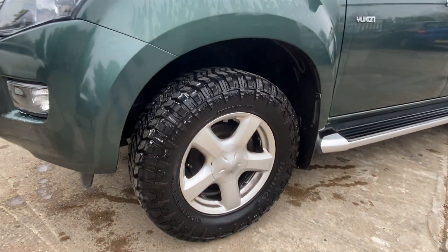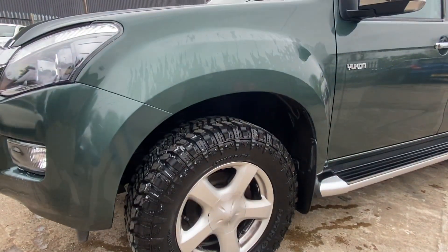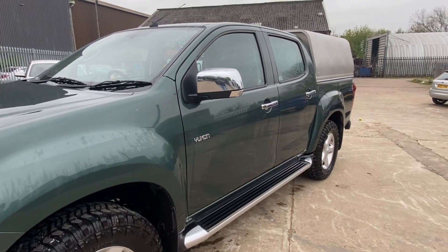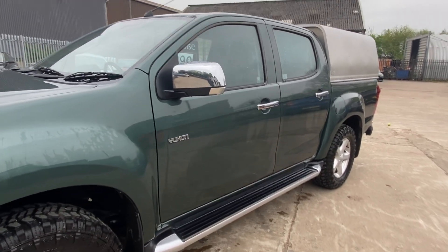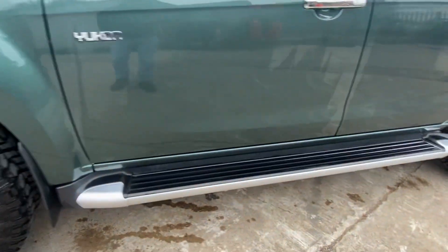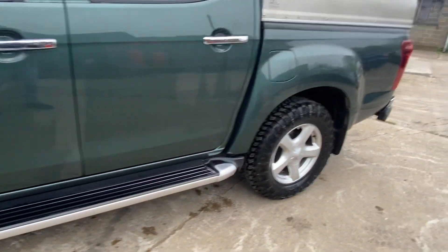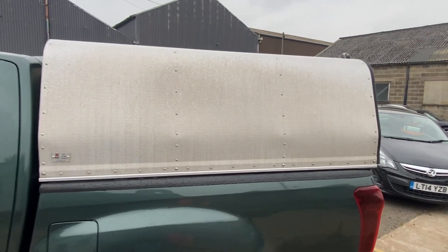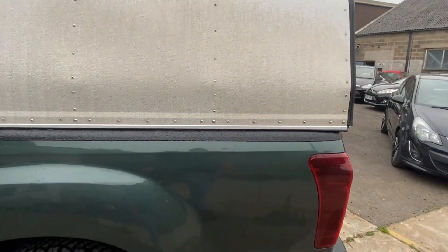Moving onto the passenger side, I've fitted four brand new all-terrain Patriot tires — nice rugged-looking tires that really give it a great stance, ideal for off-road use. No dents, no bangs, nothing. The side steps are in perfect condition, and as you can see it's got a canopy fitted — we've got the key for that and there's no damage to it either.